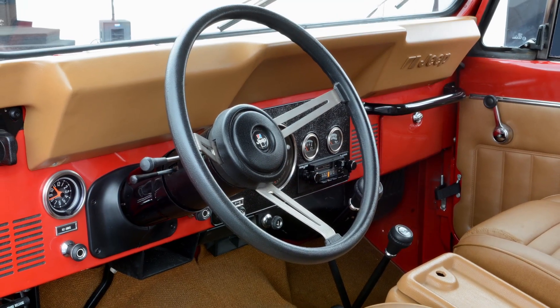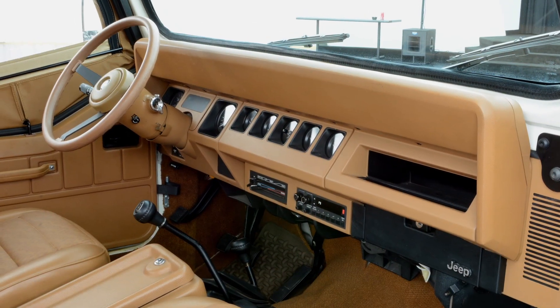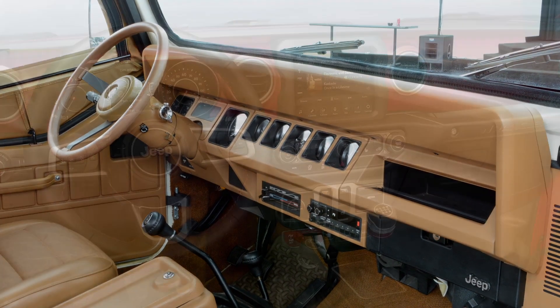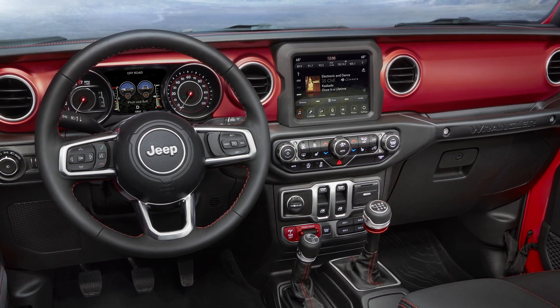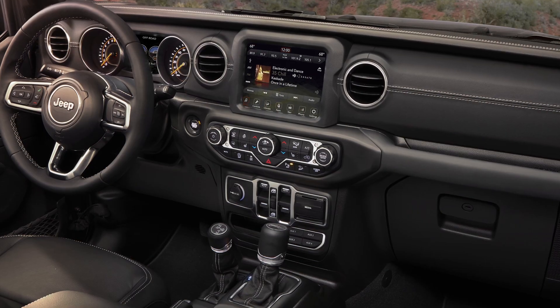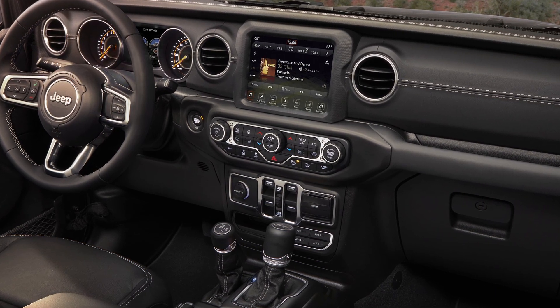We started the design looking towards the past so that we were influenced by the vehicles that came before. So the overall horizontality of the instrument panel — that's from the original CJs. The top pad brow and all the trapezoidal elements, that's more from the YJs.